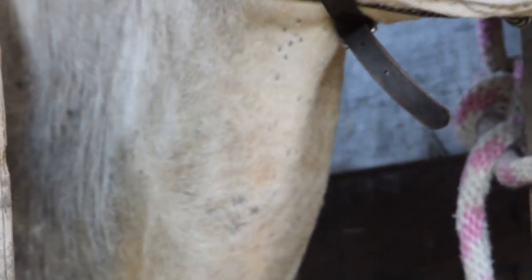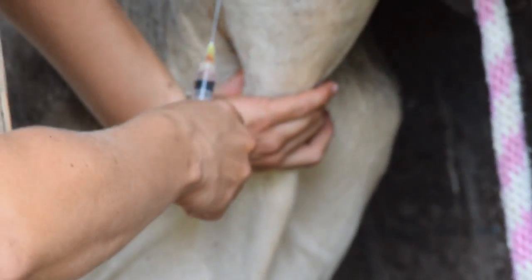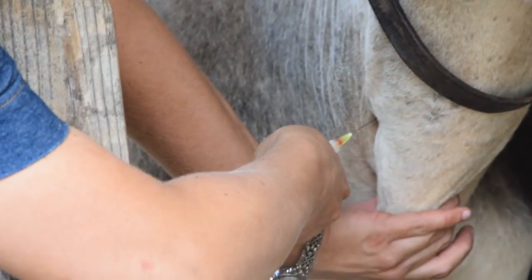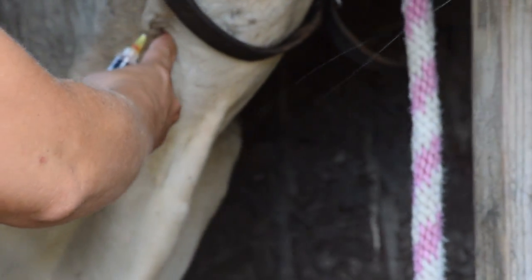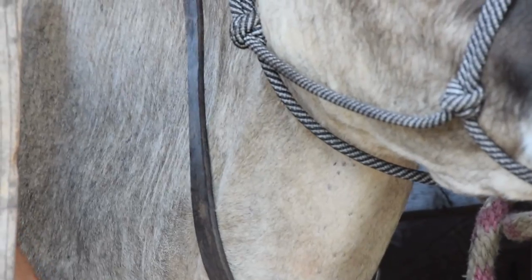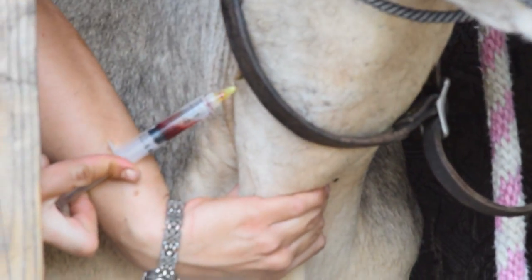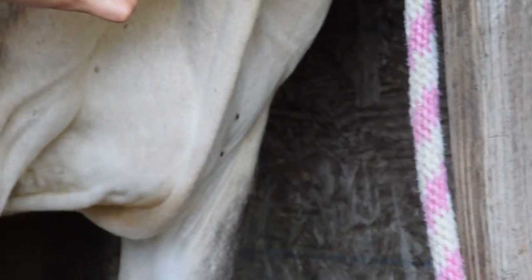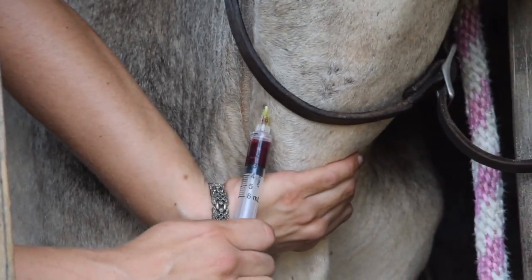The problem is that when doing it without a head catch, it's very difficult to get the cow to stand still without twisting yourself around the stand — because if I go back, she goes forward. I've got the needle in there. Hopefully I'm in the vein. There — okay, more or less. There are definitely better ways to do it than this, but this is what we've got here.